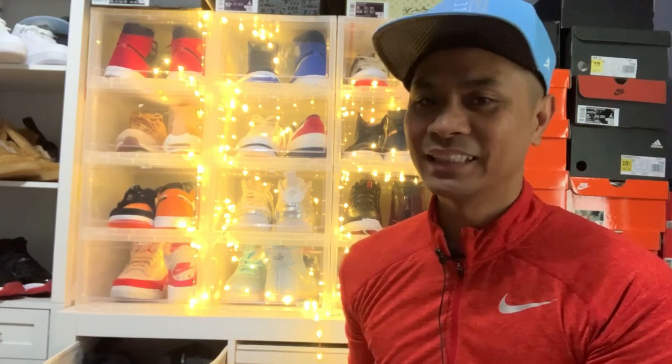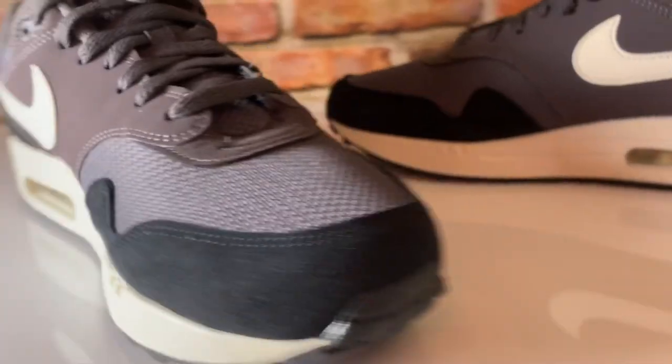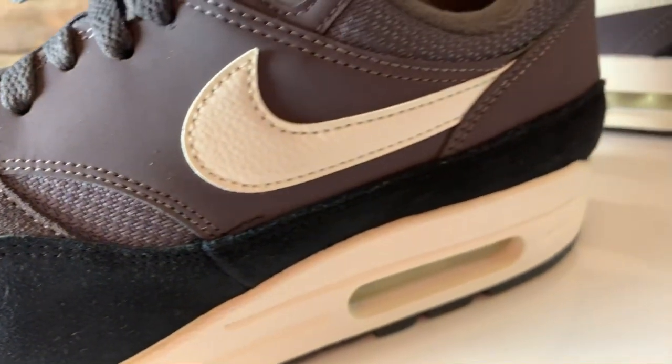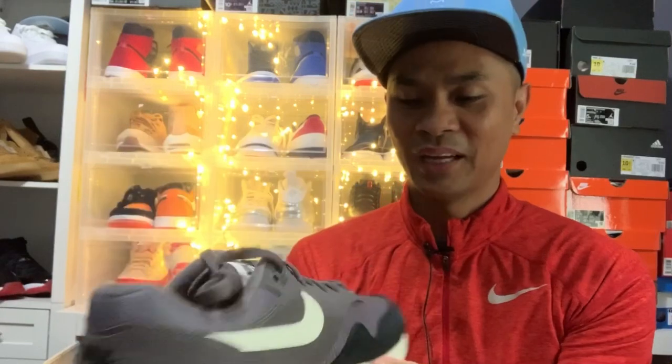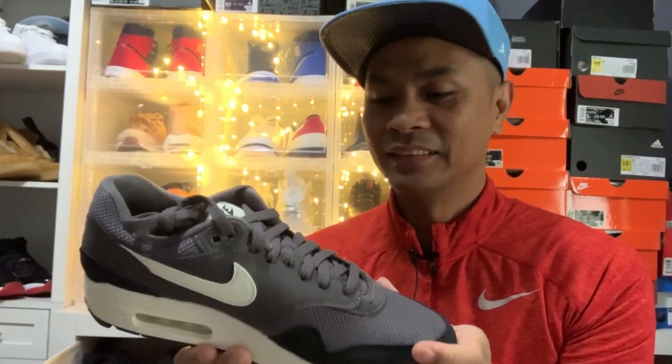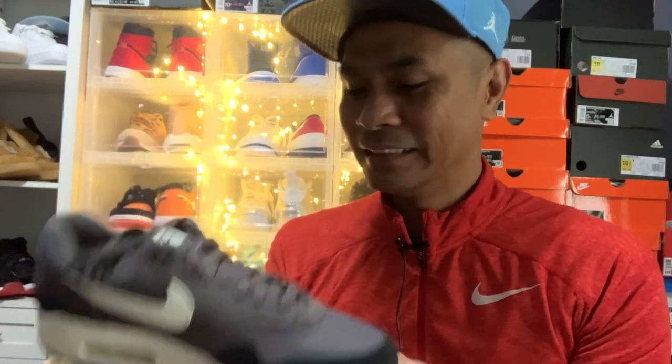Today we're looking at one of the very iconic sneakers — the Nike Air Max 1. I was so lucky and happy to have this one in the collection because I don't have any Air Max One in the collection so far.